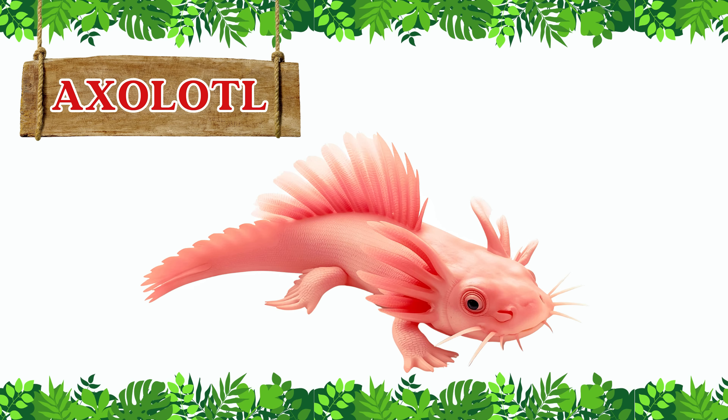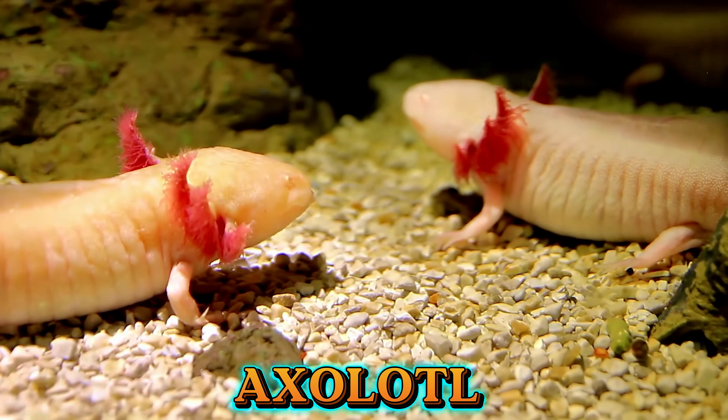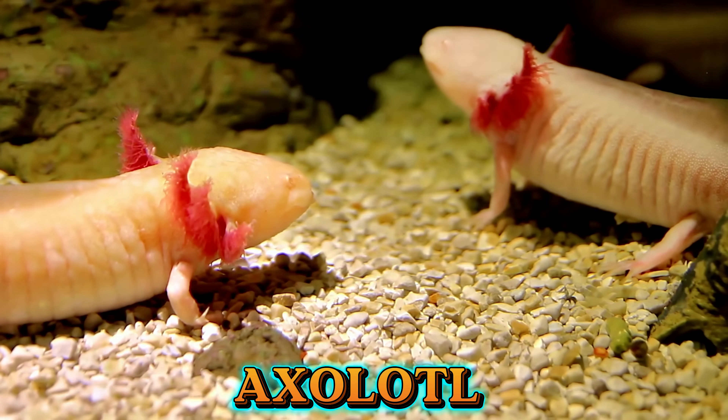This is an axolotl. The axolotl is a special salamander from Mexico. It lives underwater all its life and keeps its feathery gills like a baby.